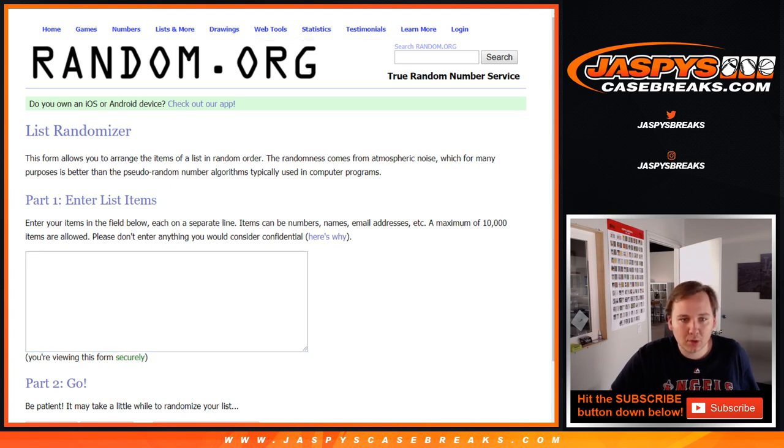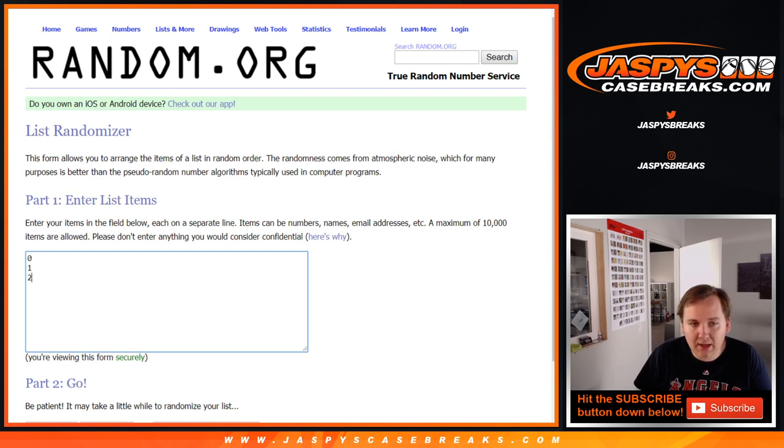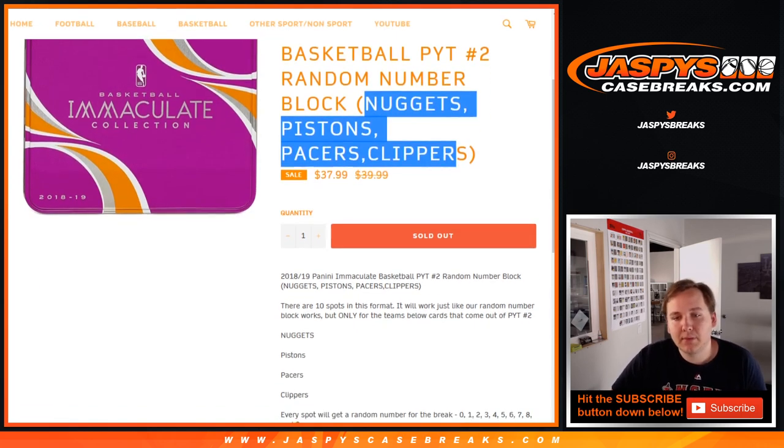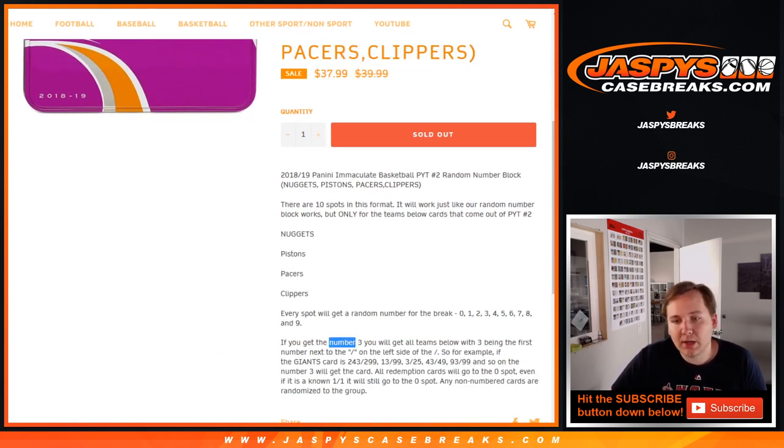And number 0, 1, 2, 3, 4, 5, 6, 7, 8, 9. Remember, any redemptions of these four teams would go to the zero spot. Anything else — like number three, if it's a 13 of 99 Nuggets card — you would get that if you had the three spot in this number block. 43 out of 49, 93 out of 99, so on and so forth. Any known 101 redemption, any redemptions at all, go to the zero spot.